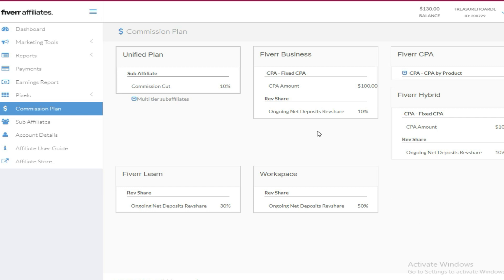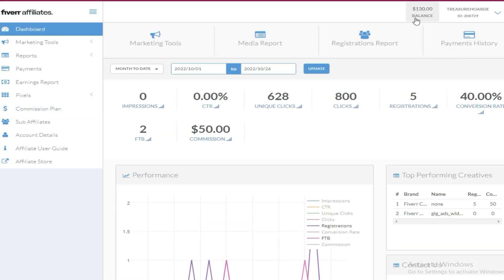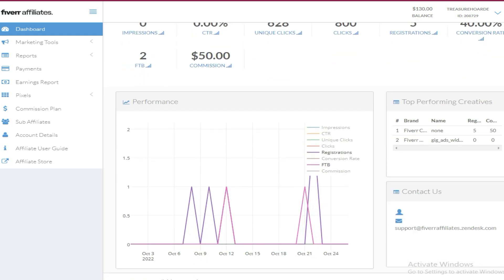They have quite a very good commission plan, as you can see right here, and this is why I choose these things. It's very easy to promote, and you can see these are the earnings right here.